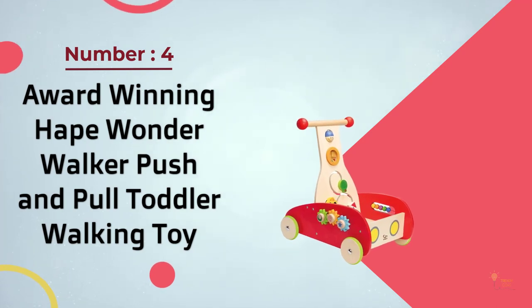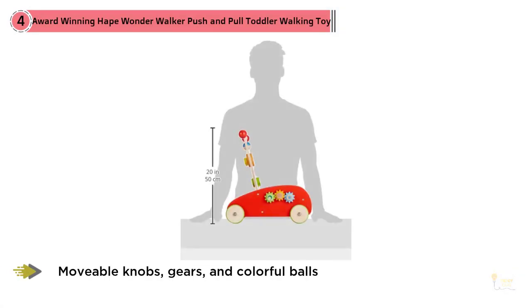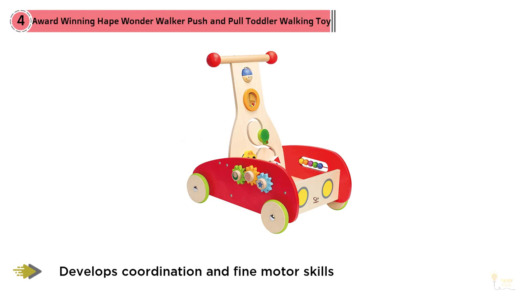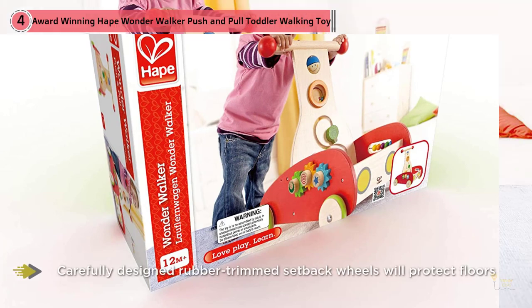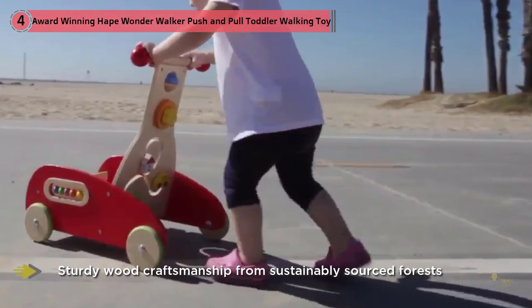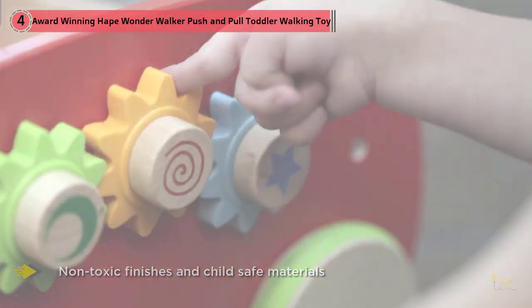Number four: award-winning Hape Wonder Walker pusher and pull toddler walking toy. Usually about $75, this Hape walker is one of the most adorable and high-quality activity walkers we tested. We love the quality craftsmanship, vivid non-toxic pink colors, and the simple and clever toys that keep a baby interested but not overwhelmed. One of the great things about this walker is that it's basically impossible to tip over — whether forward, backward, or to the side, it's very stable, more than we can say for many walkers we tested. When our test babies tried it out, they all seemed to love being able to put random things in the front and push them around — including toys, stuffies, and in one case, the family cat.